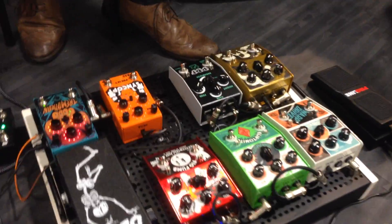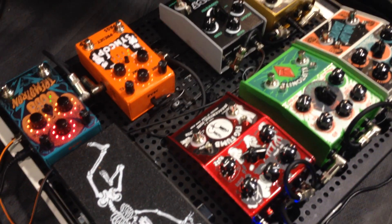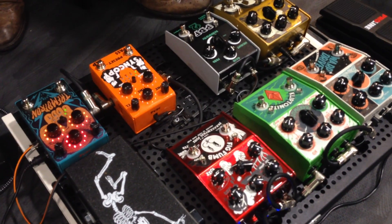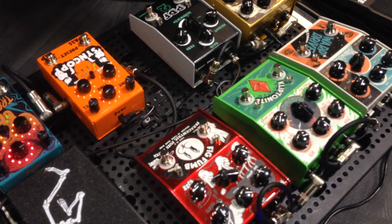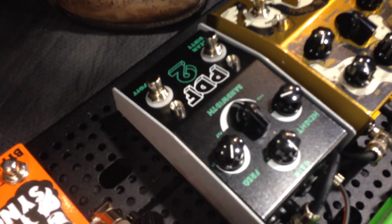We have a tremolo, a delay, we have high gain distortion with noise gate, we have dual overdrive fuzz. We also have a PDF2 — obviously PDF1 famously used by Josh Harmon and many other artists.